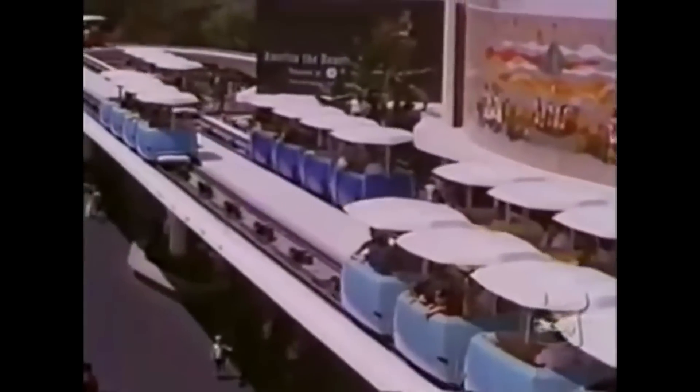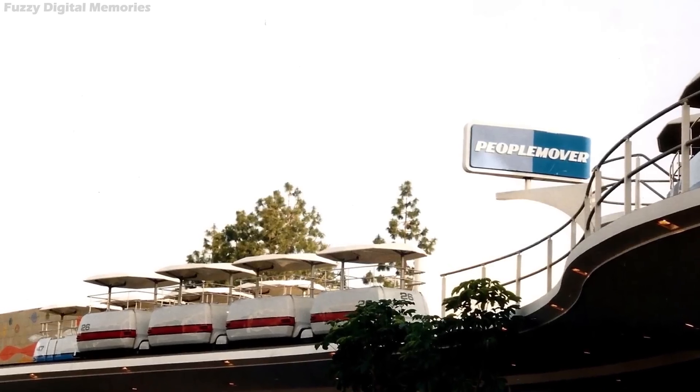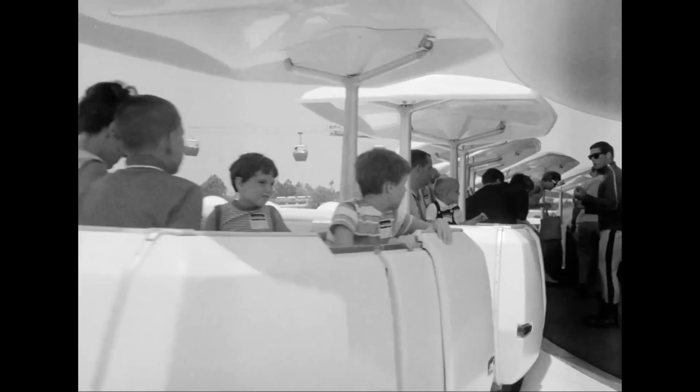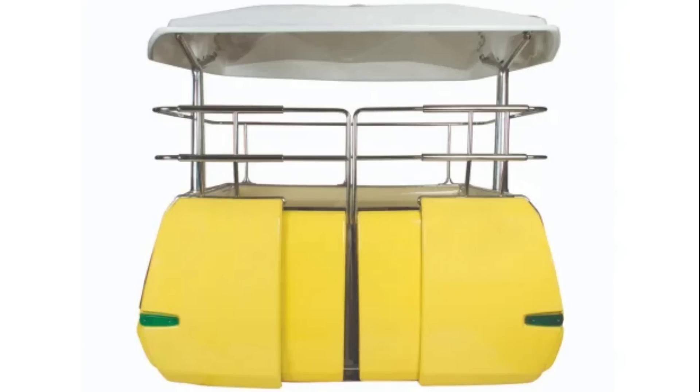The PeopleMover is one of the longest-running attractions at Disneyland, lasting over 28 years from 1967 to 1995, and is one of the most unchanged from the park's early days. Its large fan base owes much to its longevity, as it allowed young visitors to later bring their own children to experience a classic. No layout changes were ever made; the only modifications were adding railings to the side of the cabins to keep guests from exiting.